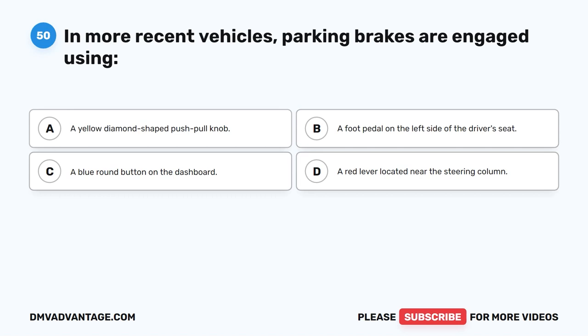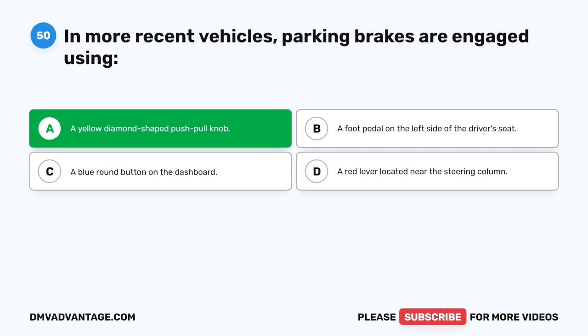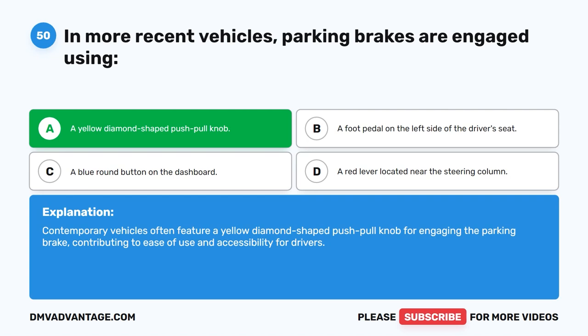Question 50. In more recent vehicles, parking brakes are engaged using what? The correct answer is A: a yellow diamond-shaped push-pull knob. Contemporary vehicles often feature a yellow diamond-shaped push-pull knob for engaging the parking brake, contributing to ease of use and accessibility for drivers.